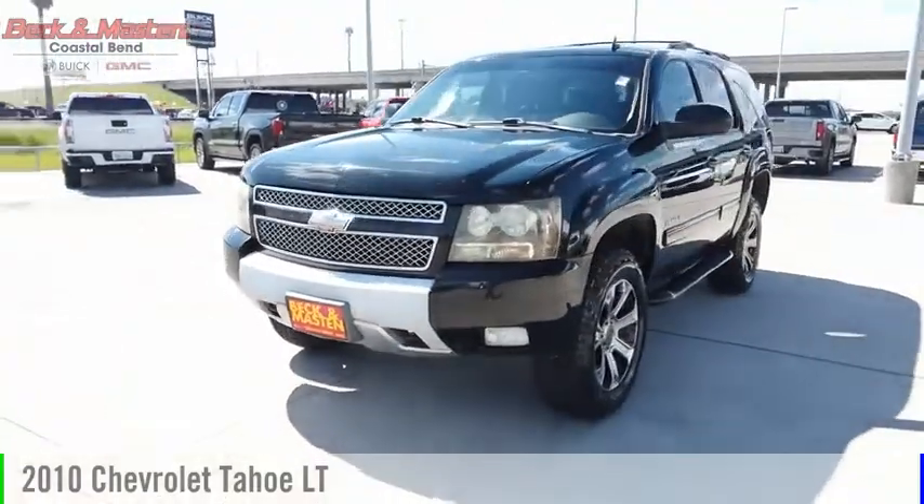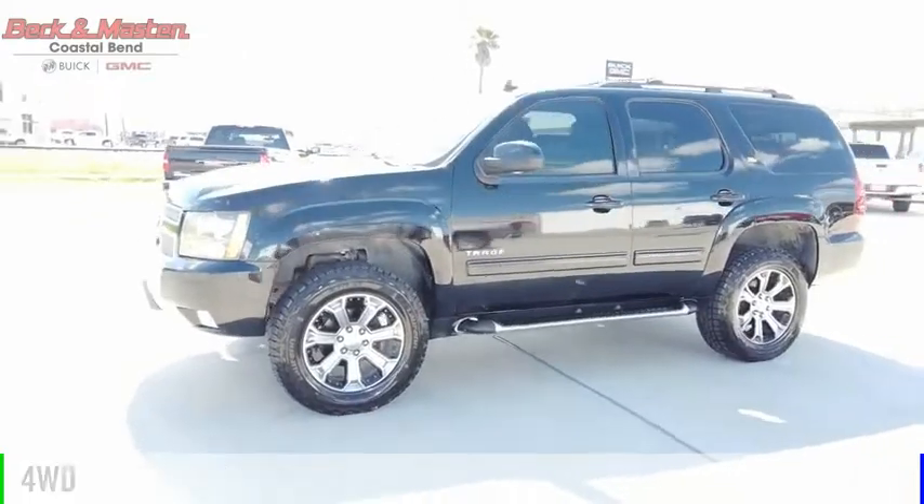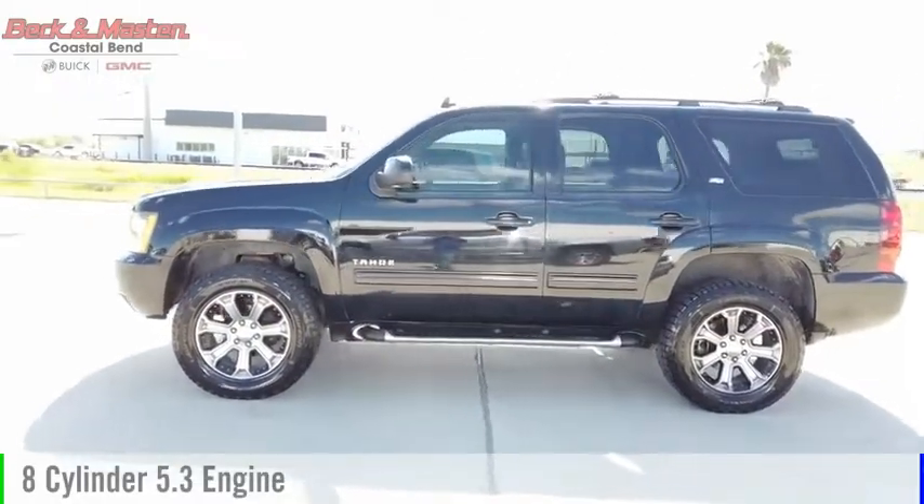Looking for the right vehicle? Check out the 2010 Tahoe. This vehicle is powered by a four-wheel drive, eight-cylinder, 5.3-liter engine.